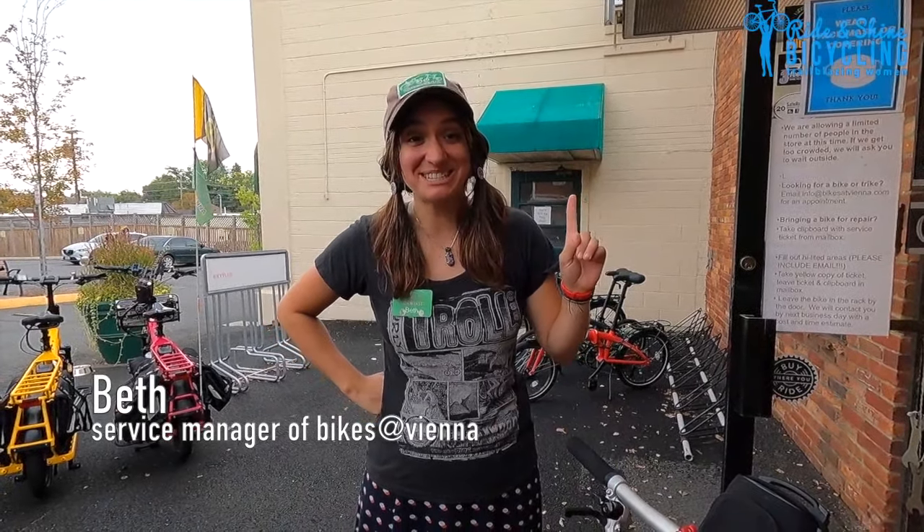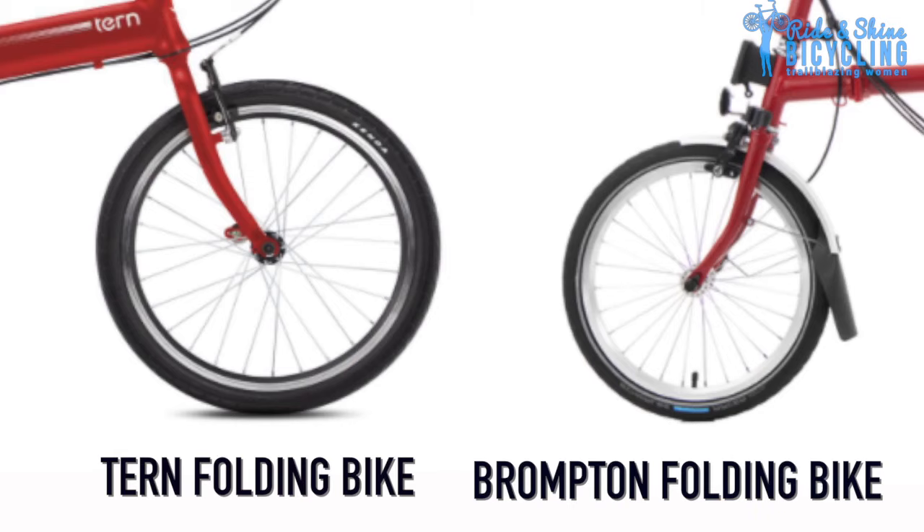The fastest fold ever recorded was just under six seconds. The biggest difference between Bromptons and Terns is going to be the wheel size.